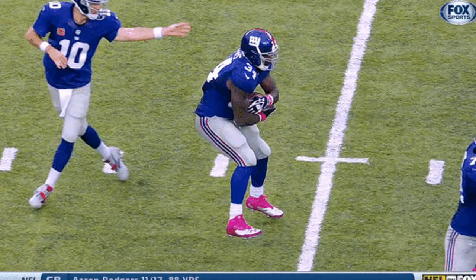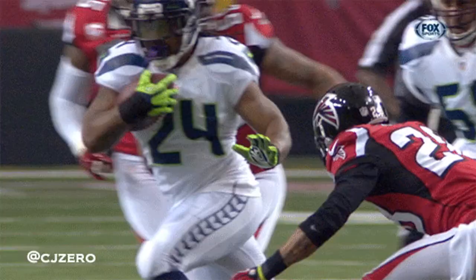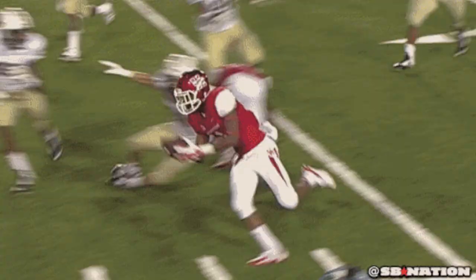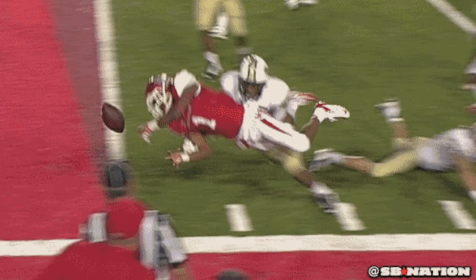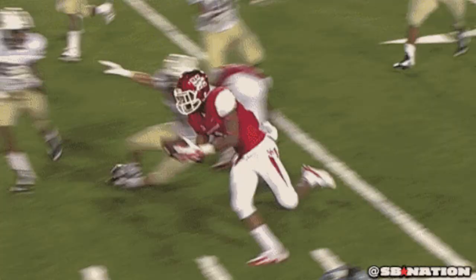So how can hand strength help running backs? First and foremost, it helps you with holding the ball. A lot of running backs fumble — a lot of young running backs fumble because their hands aren't that strong and they don't really know how to hold the ball so that they don't fumble.